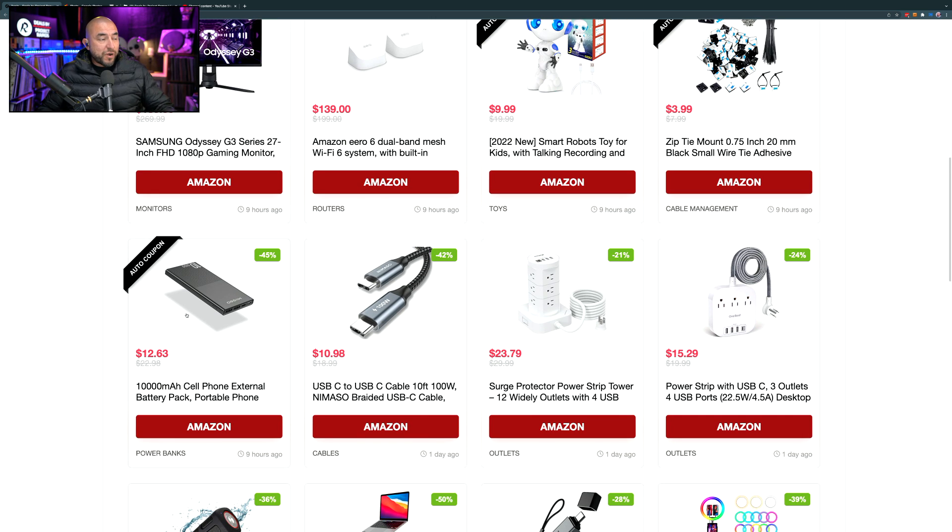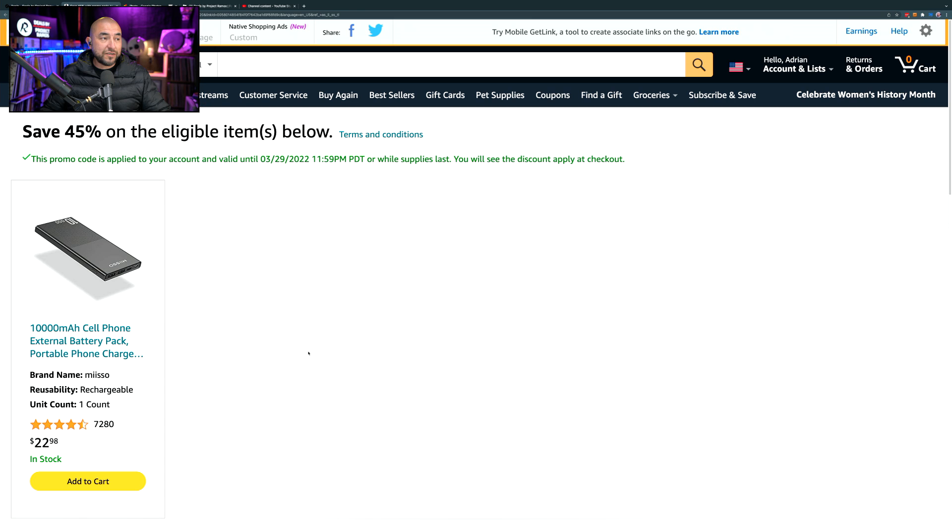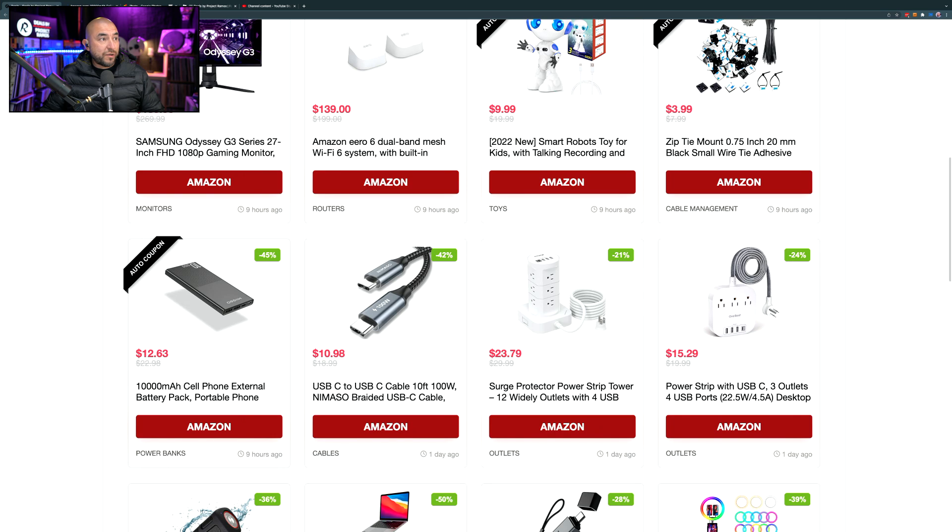We're going to start off with this power bank right here. It's a 10,000 milliamp power bank marked down by 45% with the coupon deal that we found. It normally sells for $22.98 and you can pick it up right now for $12.63. When you see this auto coupon, it means as soon as you click on the link, it's going to automatically apply the promo code at checkout, so you'll see the price drop by 45%.